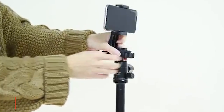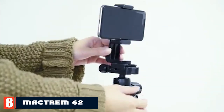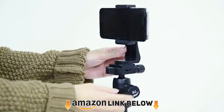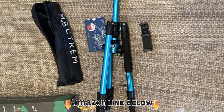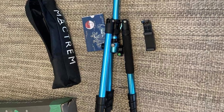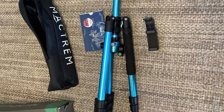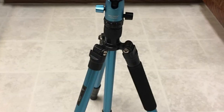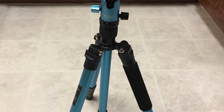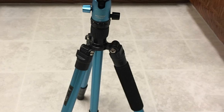At the number eight position is the Mactrim 62. This tripod has a tilt range of 90 degrees and a panning range of 360 degrees. It comes with a carrying bag, user manual, wrench, and a phone holder, and includes a two-year warranty. It can perform 360-degree horizontal panorama rotation, making it quite flexible, and it can convert into a monopod.